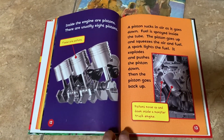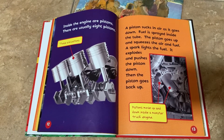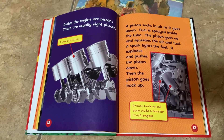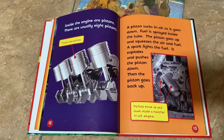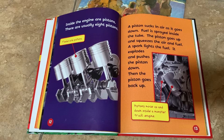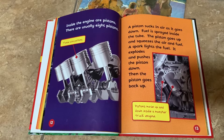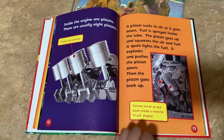Inside the engine are pistons — there are usually eight. A piston sucks in air as it goes down. Fuel is sprayed inside the tube, and the piston goes up and squeezes the air and fuel. A spark lights the fuel, it explodes, and pushes the piston down. Then the piston goes back up.